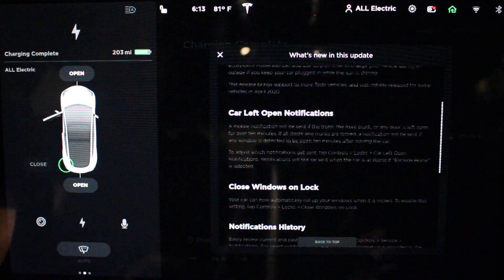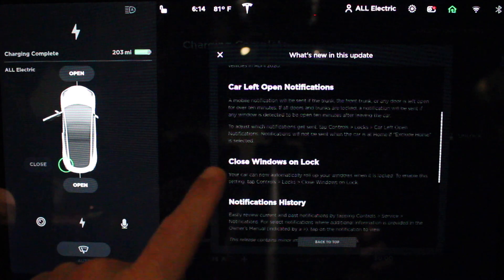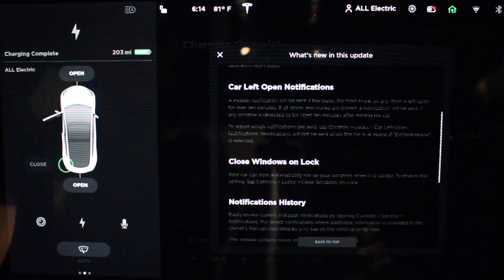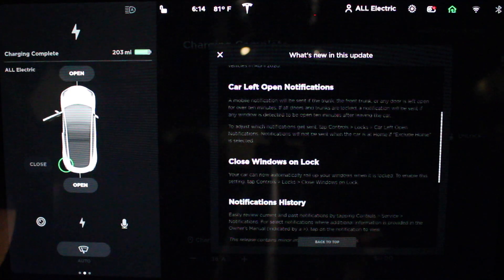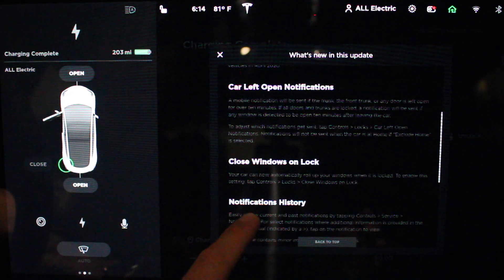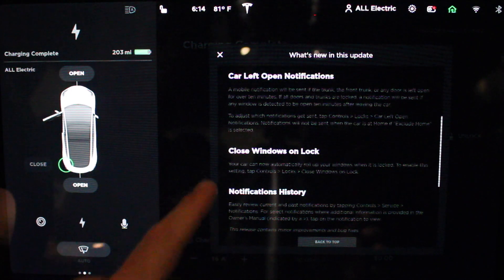Car left open notifications — now you'll get a mobile notification if your trunk, front trunk, or any doors are left open for over 10 minutes. Much like they did a couple of software updates ago, you can exclude home from this. So if you're cleaning the car at your house, you can exclude home so you don't get a notification. Really handy if you accidentally leave a door open when you're running to the store.